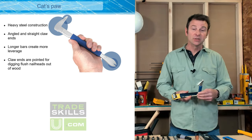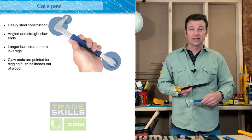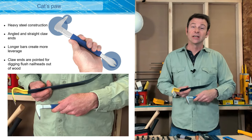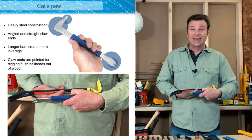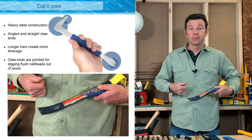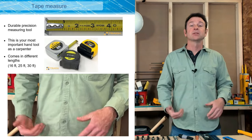Like a pry bar, a cat's paw does similar work — but the cat's paw is specifically for pulling fasteners that have been driven flush to a surface. Both have a right-angle end for high leverage when you need a lot of force, and they also have a straighter, more finesse end for less forceful prying operations. A pry bar also has a keyhole that can hook over the head of a fastener to pull it. So our pry bars are our prying tools.